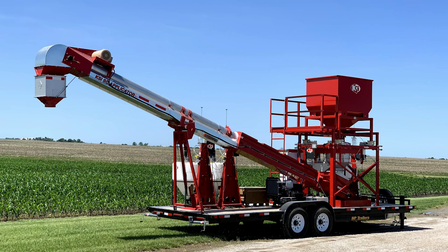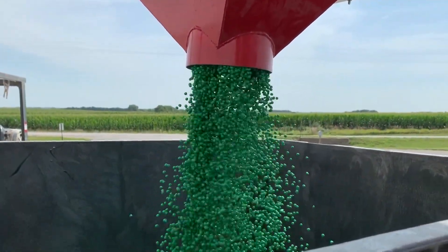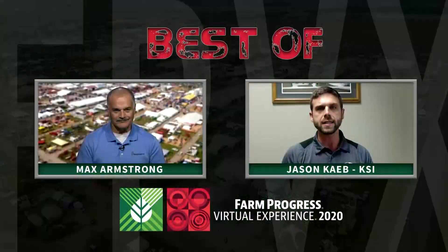We have a seed treater that really capitalizes on the same things that all of our drum treaters do — with the same atomizer, the same initial application of seed treatment to seed — and is controlled by the same automation we've always used. But really the big part about it is the secondary mixing chamber with that treater.